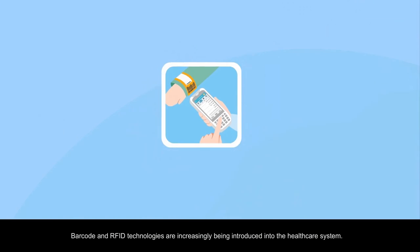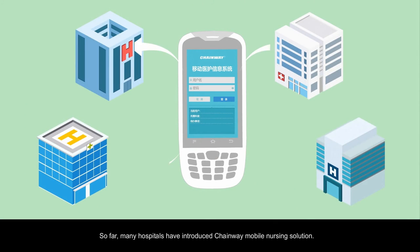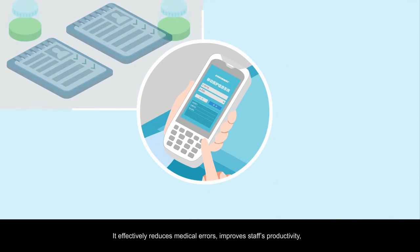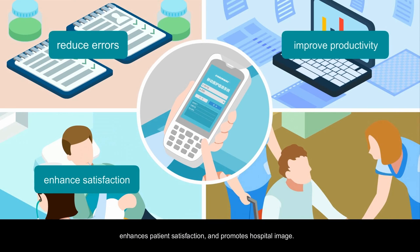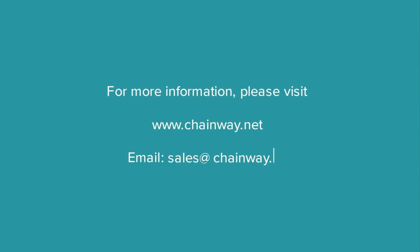Barcode and RFID technologies are increasingly being introduced into the healthcare system. Many hospitals have already introduced the Chainway mobile nursing solution. It effectively reduces medical errors, improves staff productivity, enhances patient satisfaction, and promotes hospital image. For more information, please visit www.chainway.net or send an email to sales@chainway.cn.